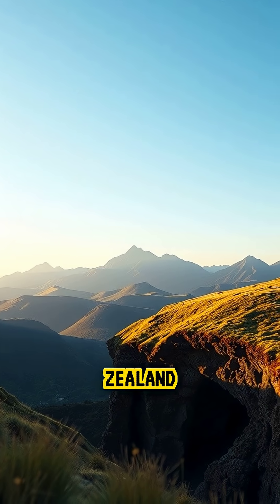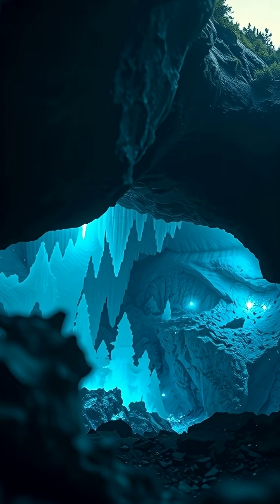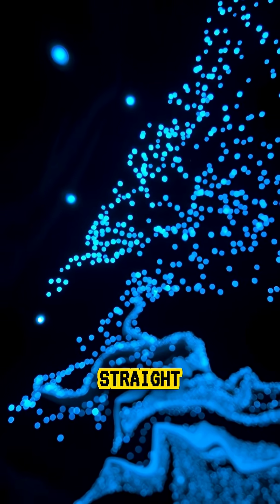Did you know there's a cave in New Zealand that looks like the night sky come to life, glowing with thousands of tiny blue lights? Deep beneath the hills of Waitomo, there's a hidden world that looks straight out of a dream.